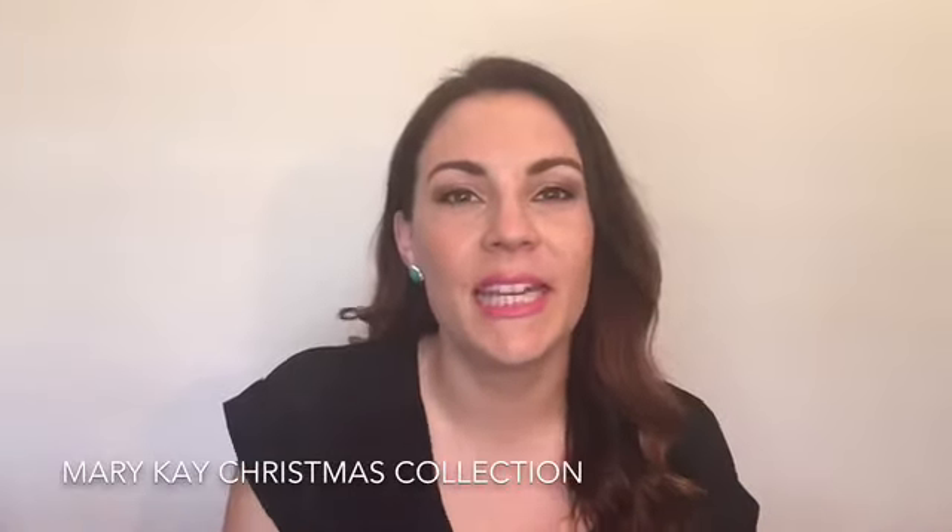Hi everyone, I'm Kiri Louise and welcome back to my channel. Today I've decided to show you that Mary Kay has a Christmas collection out at the moment and it is limited edition. So that means basically once it's sold out, it's gone — you're not going to be able to get it anymore. I will list all the products below and a link to the website if you would like to go there and check them out.